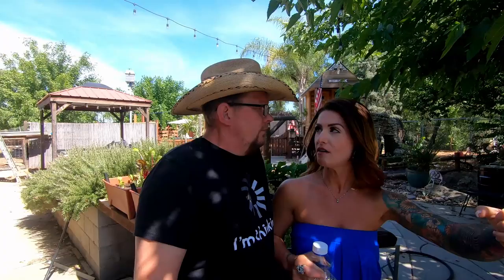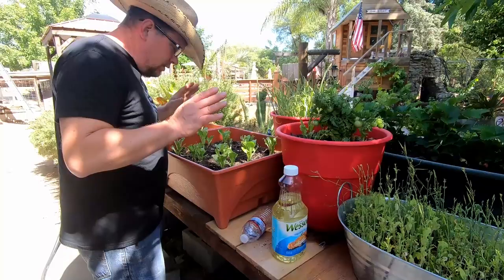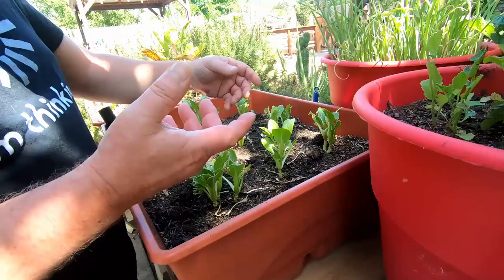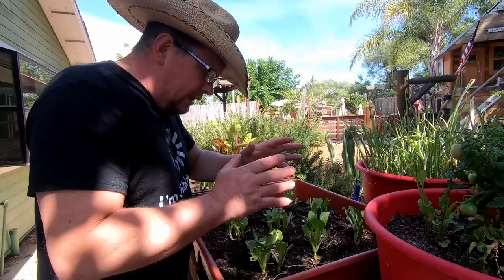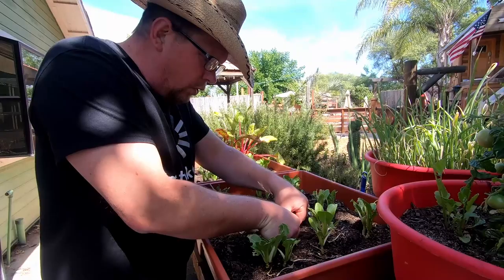Now we're going to show you how we take our revenge on the decimation of the garden box. Check out these baby bok choy — you can see they've really been chewed up. The thing about pincher bugs and earwigs is that they come out at night, so you don't always know what's eating your plants unless you sit out in a ghillie suit.